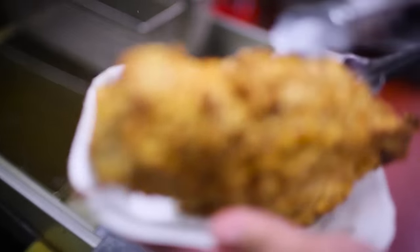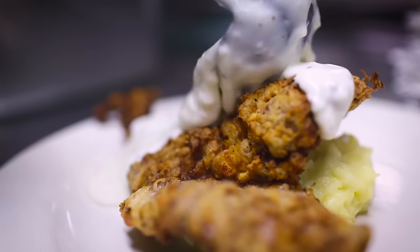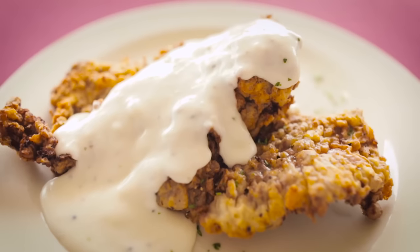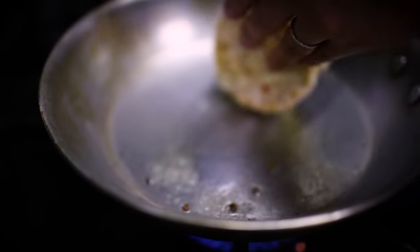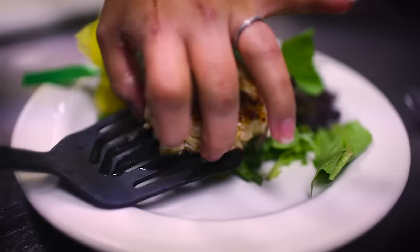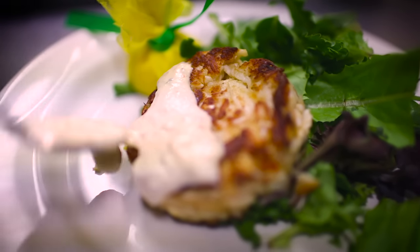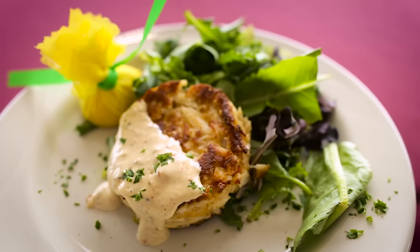Our chicken fried steak with our mashed potatoes and our pepper gravy is one of our more popular items. Our crab cakes, which is one thing that everyone likes to order here, is one of the Silk's favorites. We sauté them in a little bit of clarified butter until nice and brown, then serve with our spring mix and lemon vinaigrette salad, topped off with a kick from our house-made chipotle tartar sauce.